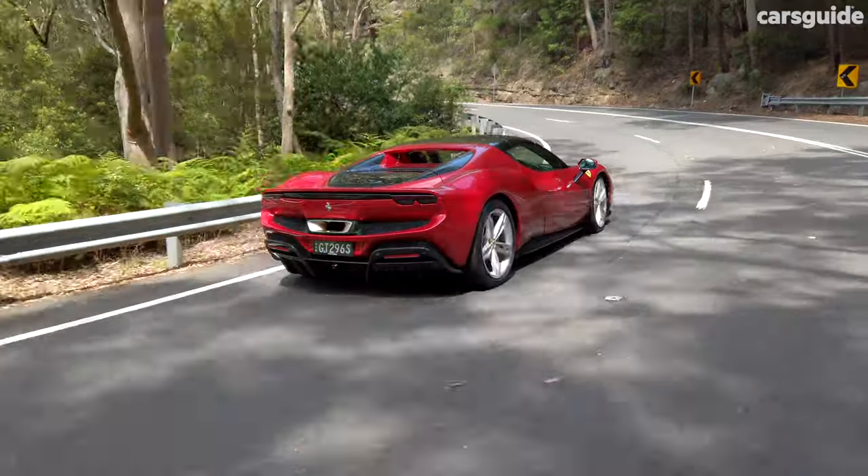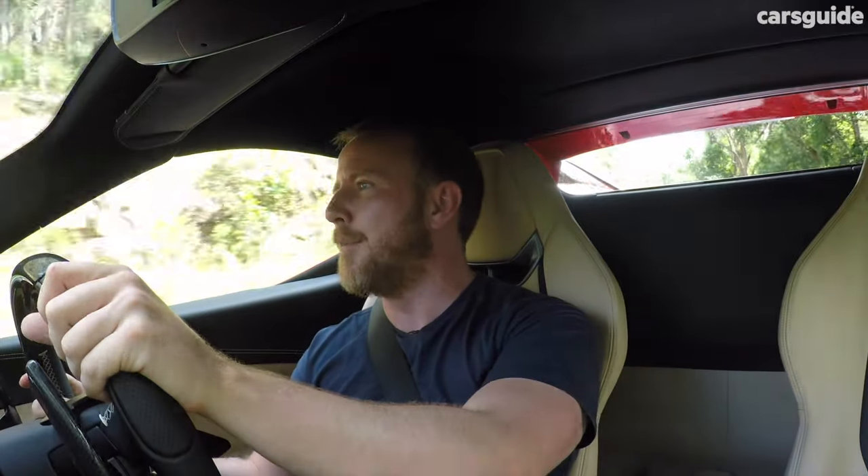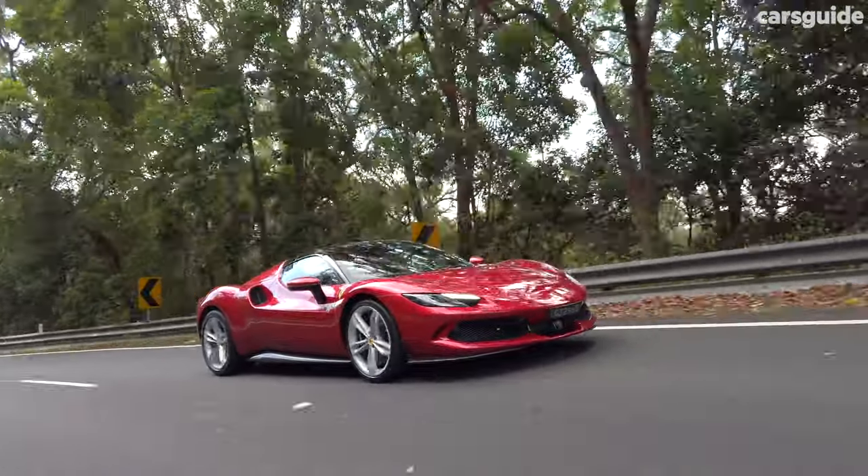Generally speaking, when a car company wants to sharpen up the steering, they risk making it feel darty and uncomfortable when you're cruising — like even the littlest inputs drag you off course. But somehow this 296 doesn't do that. It feels really comfortable when you're cruising, but when you get to a road like this, it is just so direct but so natural feeling. It's like there's this really intimate relationship between man and machine. It might be some of the best steering I've ever experienced.